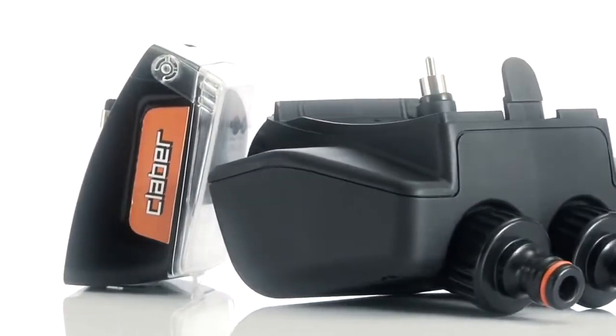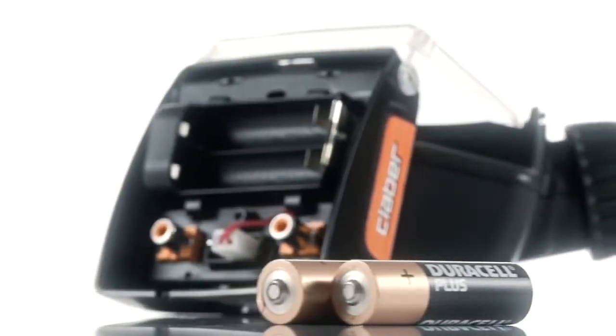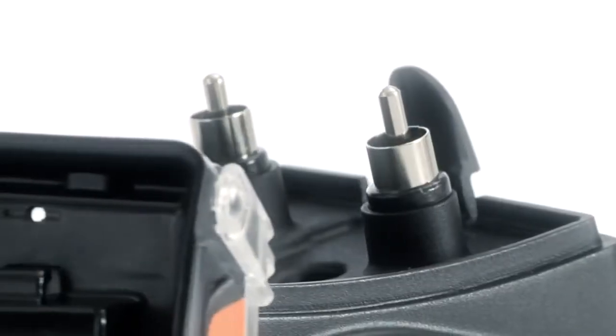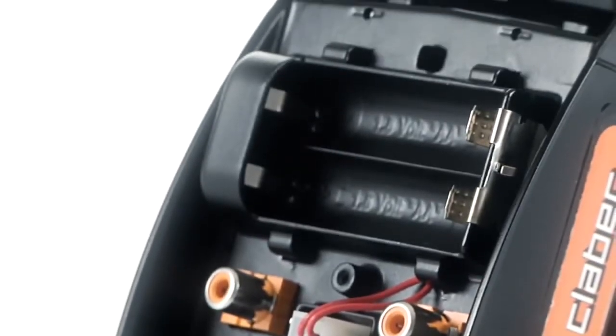The hermetically sealed printed circuit board is powered by two 1.5 volt AA alkaline batteries, providing an amount of energy five times greater than a single 9 volt battery. The batteries are extremely easy to install and replace, thanks to the adoption of male-female electrical connectors.